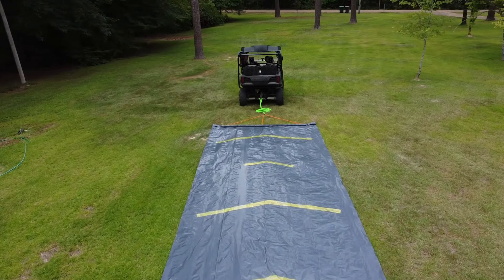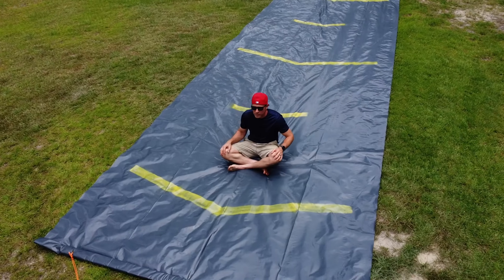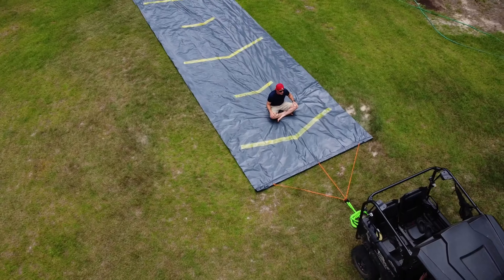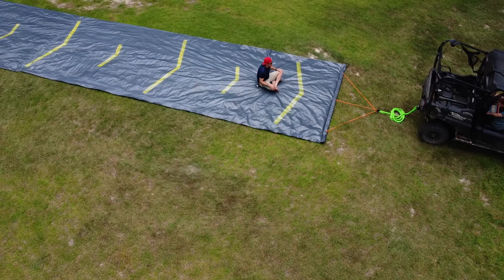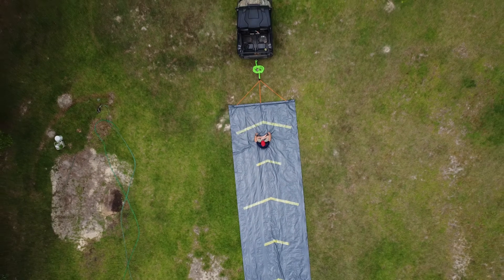Why would I do such a thing? To test out Isaac Newton's first law of motion. That's right, no running and jumping onto this slip and slide — my accomplice would put the pedal to the floor and let the UTV and the slip and slide do all the work.